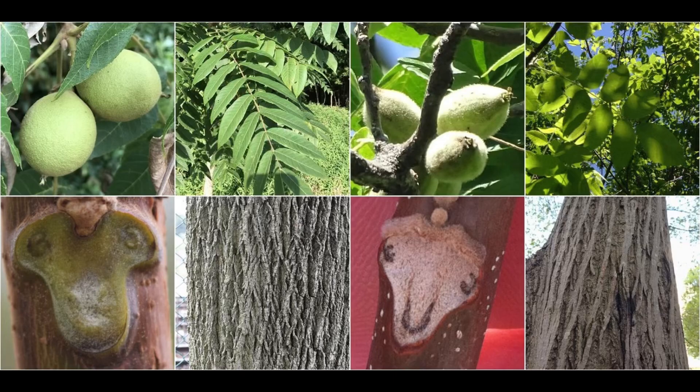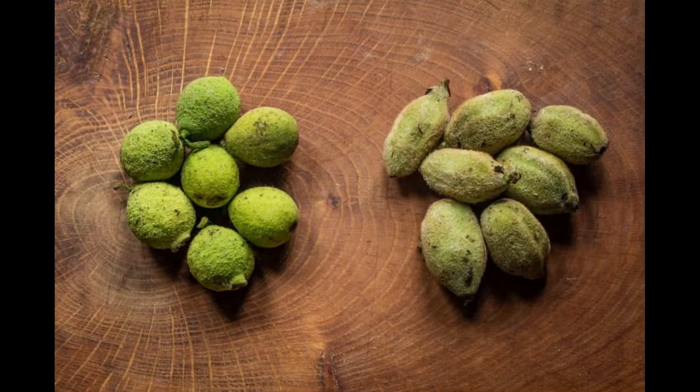Although it may be similar to the black walnut in appearance, you can tell the difference in the bark and the leaves. In addition to those distinct differences, the nut of a butternut tree is more of an elongated shape, while the walnut is round.